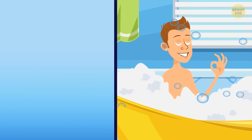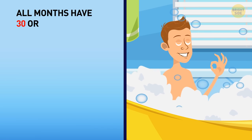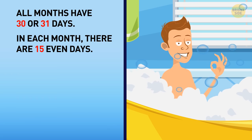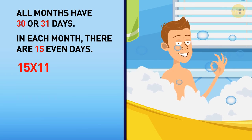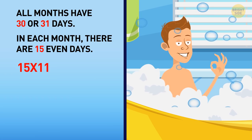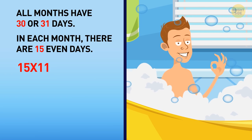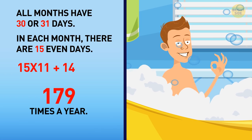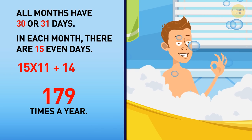Well, let's see. Except for February, all months have 30 or 31 days. In a month, there are 15 even days, so it's 15 multiplied by 11. In February, there are 28 or 29 days, which means 14 even days in any case. So we add 14. In total, Devin takes a bath 179 times a year.